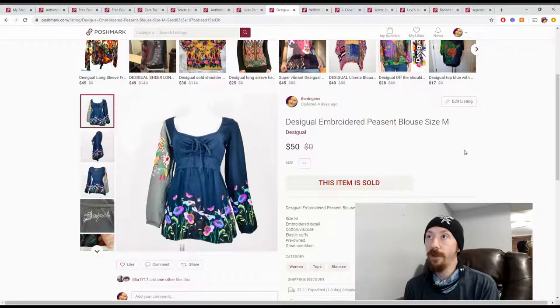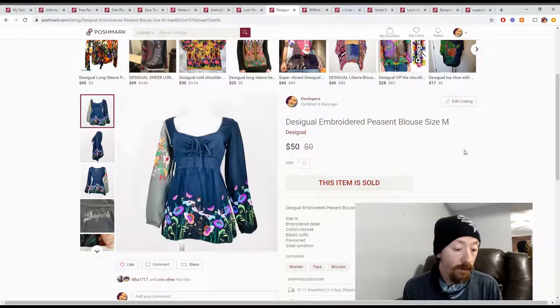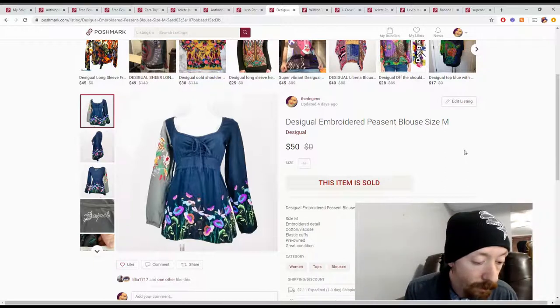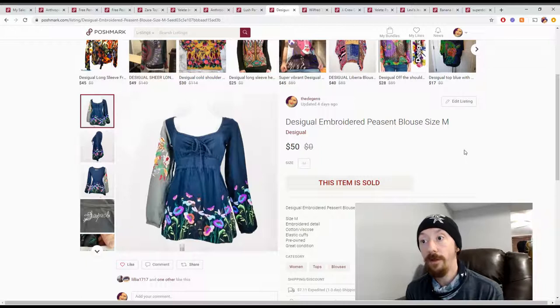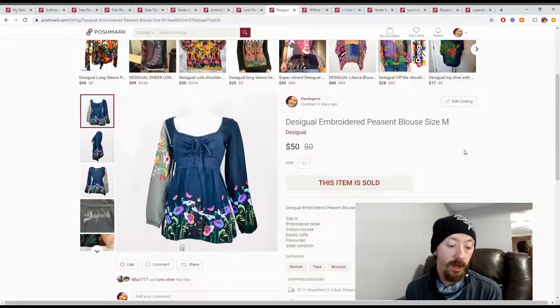This bundle made us $48 in Poshmark earnings. The pants from Jamar were $5 and the Fashion Without Trash In blouse put the total cost at $11. So we made about $37 off these two items — a pretty good profit for items we paid less than $6 each for.